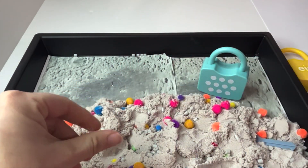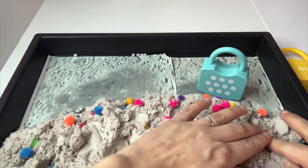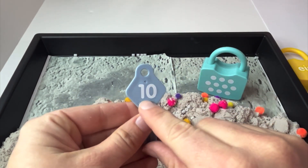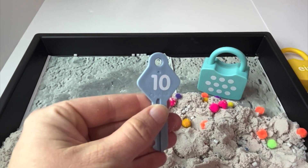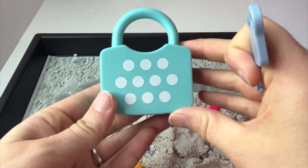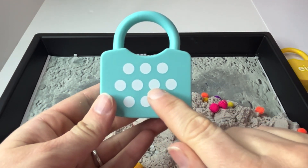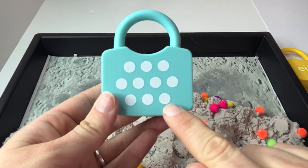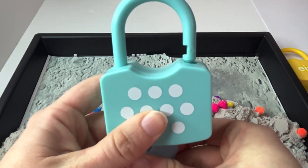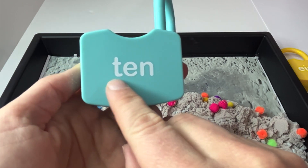Great job, learners. We have one key left. Do you see it in our sand? And it's the number ten. Ten. Let's count our dots just to make sure. One, two, three, four, five, six, seven, eight, nine, ten. Let's open up our lock. And if we flip it over, the word ten. Can you say it with me? Ten.